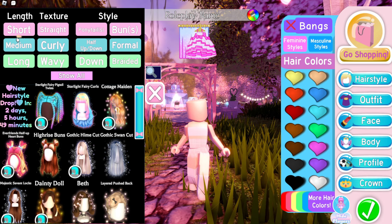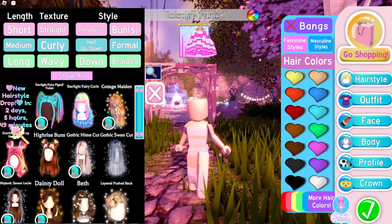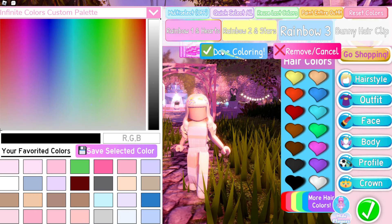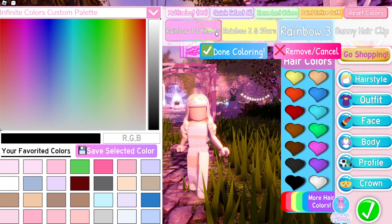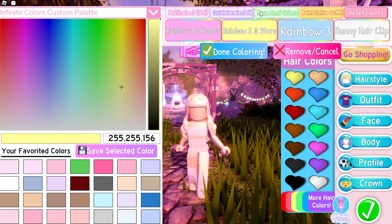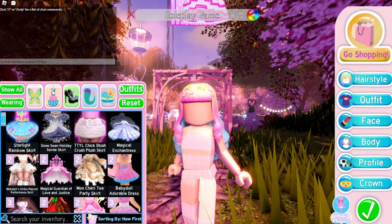There are I think two new hairs, and I've heard they're dropping a weekly hairstyle every Friday from now on. This is the hairstyle they're using on the set model. There are some new color options — you can select how many you want, so instead of all at the same time, only like two. Let's begin with making the outfit.